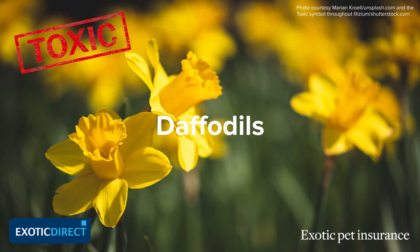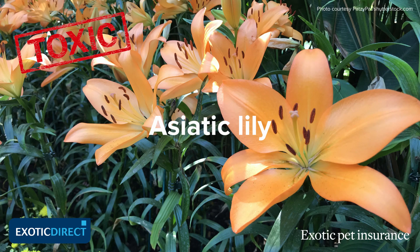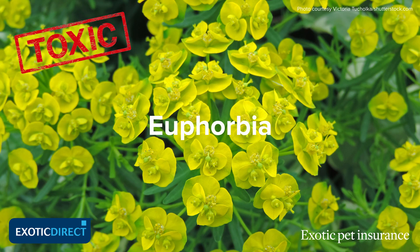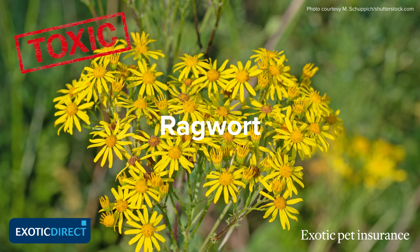So daffodils, bluebells — all those types of garden plants should never be offered as food to a tortoise. There are also a number of wild plants that are potentially harmful; particularly ragwort could be in this category.